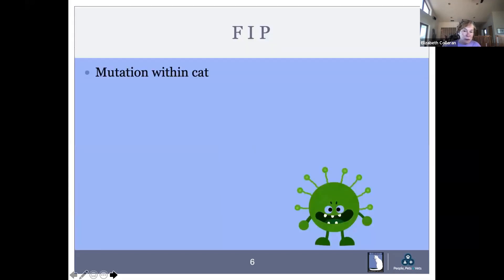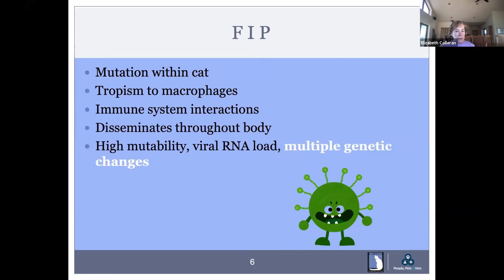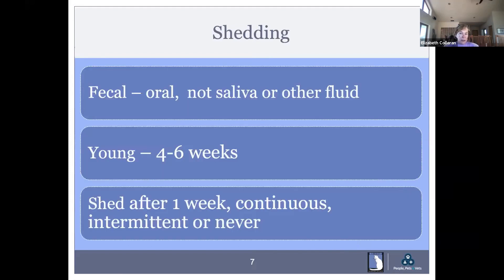FIP is a mutation within the cat. It has a tropism for macrophages — it likes macrophages best, and that's where it spends its time. It is the immune system interaction that causes FIP within the single cat. It disseminates throughout the body. Because it has high mutability, it can go and hide from the immune system. FECV is shed by the fecal-oral route, not in saliva or other fluid — it gets passed out and then groomed off.